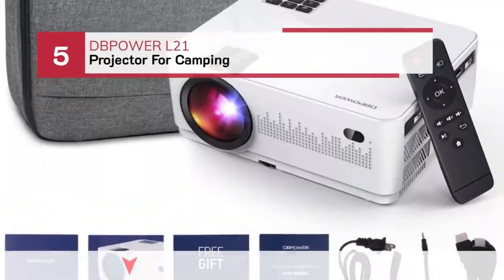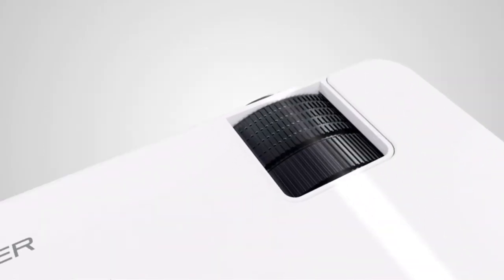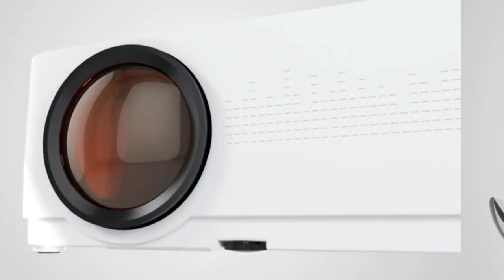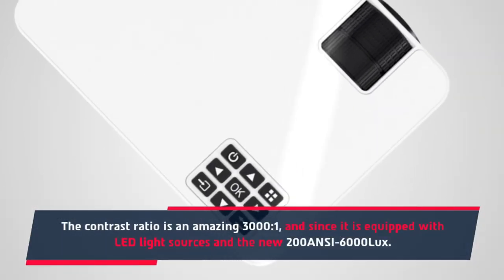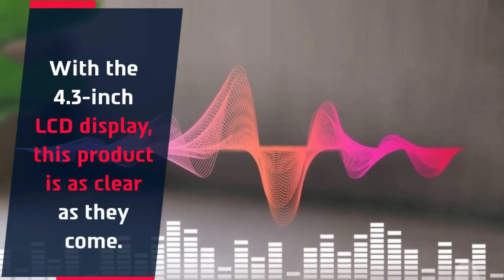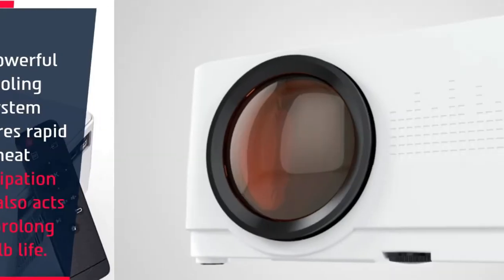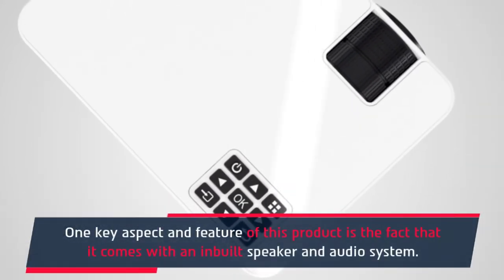Number 5: Depower L21 Projector for Camping. The Depower L21 Full HD Movie Projector comes with a carrying case. The contrast ratio is an amazing 3000:1, and since it is equipped with LED light sources and 200 ANSI / 6000 Lux brightness, with the 4.3-inch LCD display, this product is as clear as they come. A powerful cooling system ensures rapid heat dissipation and also acts to prolong bulb life. One key feature of this product is the fact that it comes with an inbuilt speaker and audio system.